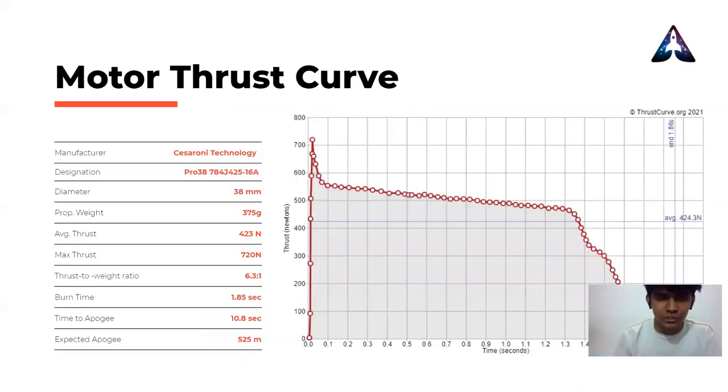Hero has an off-pad stability margin of 1.7, which is well within the stable range. The motor selected for Hero is the Cesaroni J425. It is a 38 mm reloadable solid rocket motor which will take our rocket close to the desired apogee in around 11 seconds. Using OpenRocket simulations with the weather parameters set, our rocket is expected to reach an apogee of 525 meters.